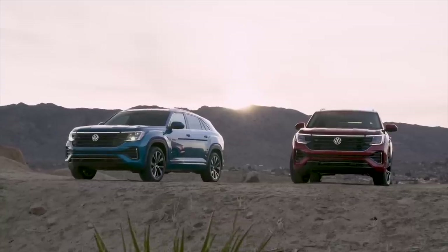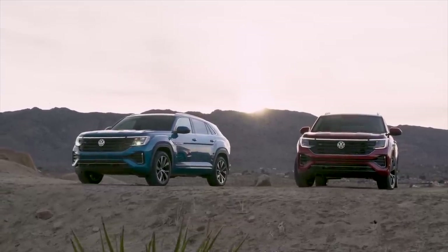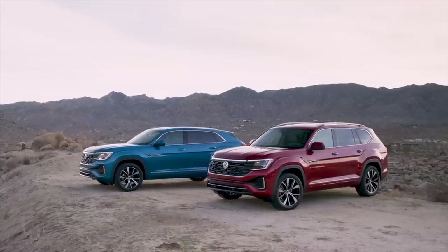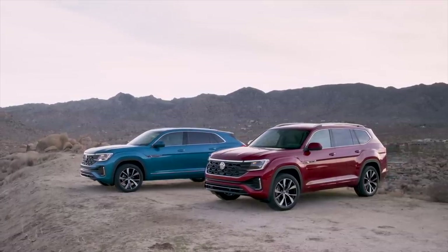This is really what should have been a full model redo for the Atlas, because it's been out since 2017, but it really is a major facelift. The Atlas family is getting a lot of nice changes for 2024.